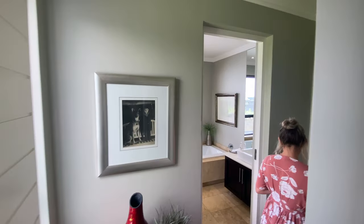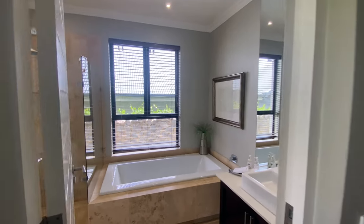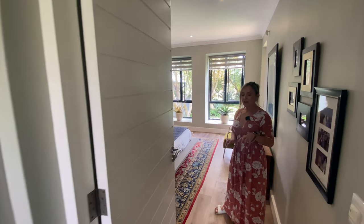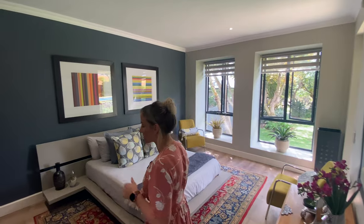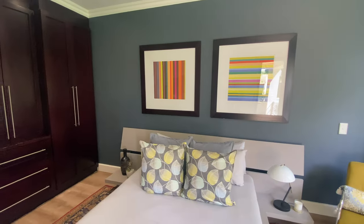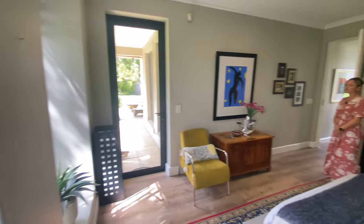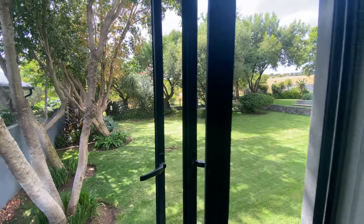This is the fourth bedroom situated downstairs — beautiful, ample in size, built-in cabinetry, with its own en suite. Well, the bathroom is situated just outside this bedroom, but there is a door separating it from the rest of the house, so it can be shared with the bedroom next door. A very nice sized bedroom with beautiful windows looking out onto your stunning garden, which almost seems like it's in a different country or by the bush. It's really tranquil.